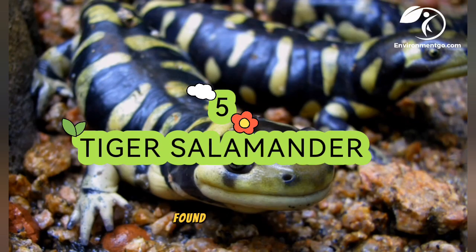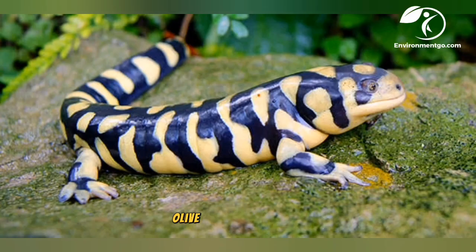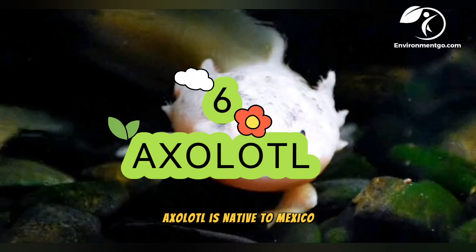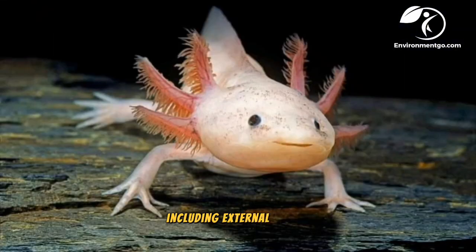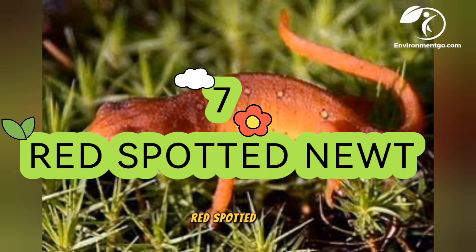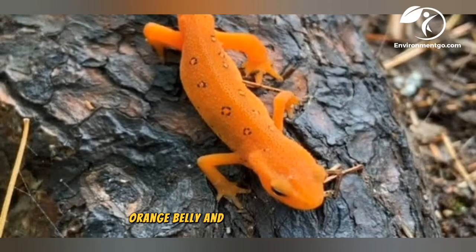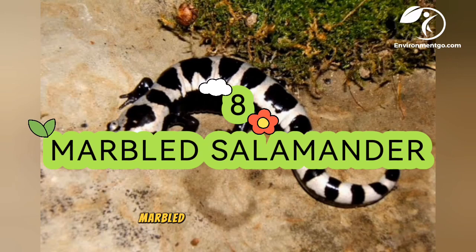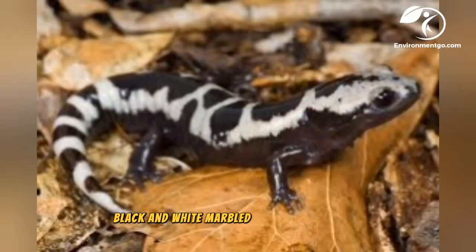The tiger salamander, found in North America, is a large terrestrial salamander known for its distinctive yellow-olive colored markings. The axolotl is native to Mexico and is a unique species that retains its larval features into adulthood, including external gills. The red spotted newt is found in eastern North America and has a distinctive red-orange belly and red spots on its back. The marbled salamander, found in the eastern United States, has a distinct black and white marbled pattern on its body.